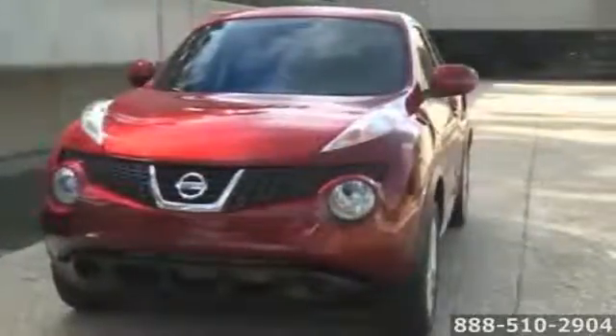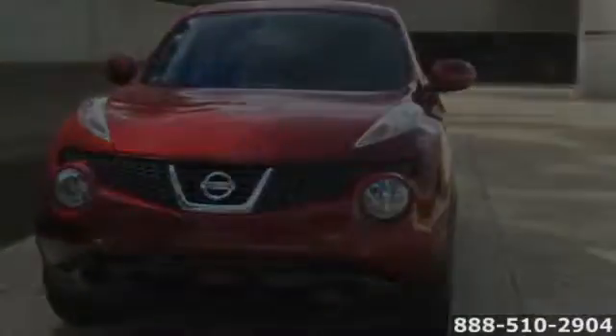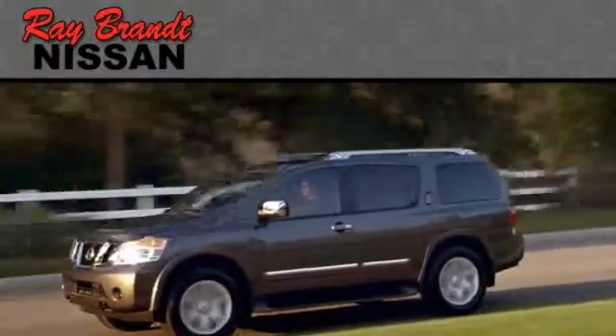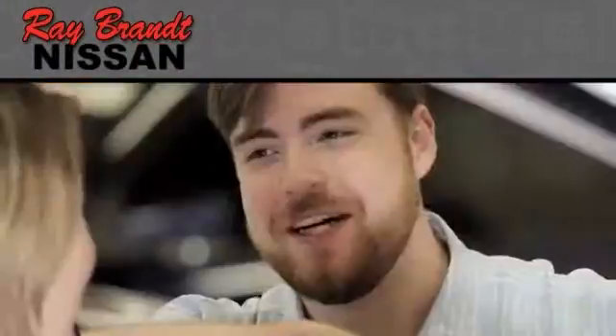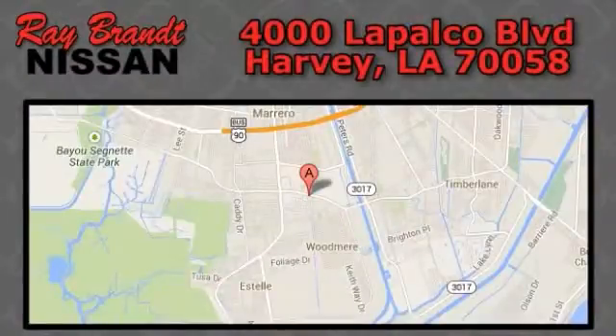The 2014 Nissan Juke — a whole new way to move through the world. Ray Brandt Nissan is one of the premier dealers of new and used Nissans in the Louisiana area. We carry a complete selection and are your one-stop shop for all your Nissan needs. We're conveniently located at 4000 La Palco Boulevard in Harvey, Louisiana.